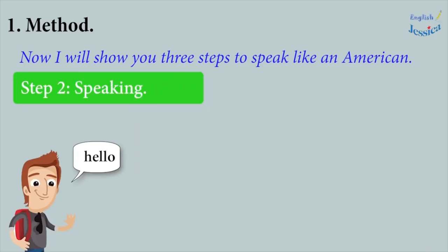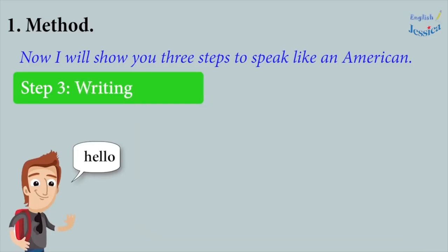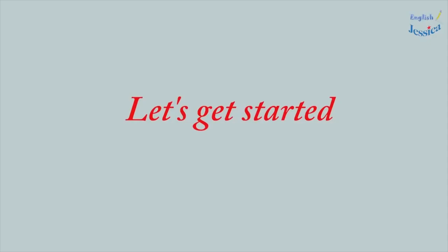Step 2: Speaking. Practice speaking what you have learned in the video by imitating the method. Step 3: Writing. After practicing, try to rewrite the topics in conversations in your own way by using the phrases and collocations learned. Let's get started.